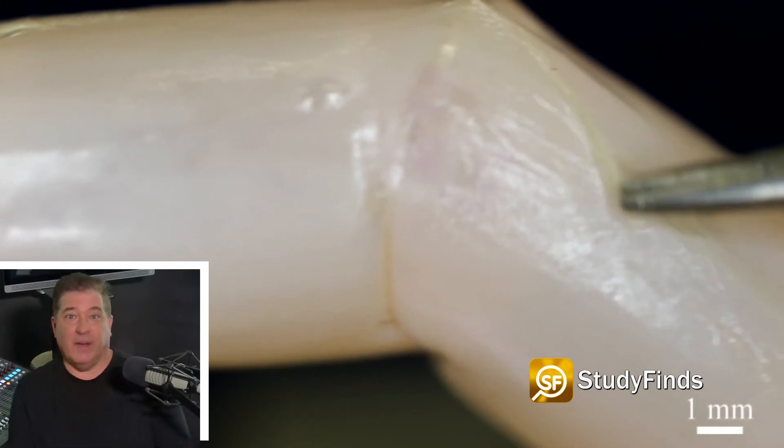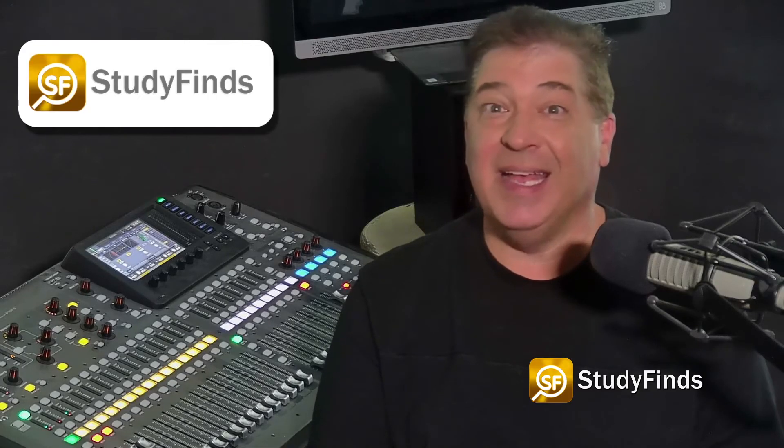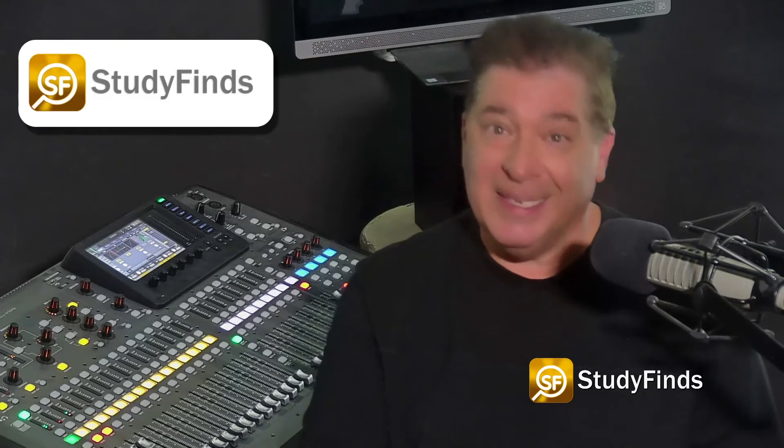The outermost layer was thick enough for researchers to pinch it with tweezers. It was also capable of repelling water, providing various advantages in performing specific tasks. When something damages the skin, researchers say the skin can even self-heal, just like humans, with the help of a collagen bandage that gradually morphs into the skin and withstands repeated joint movements.